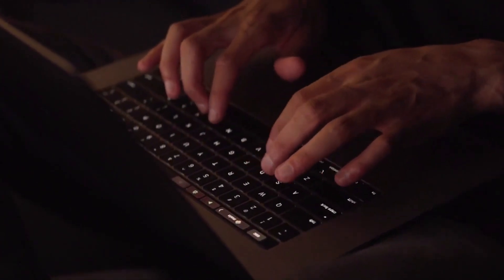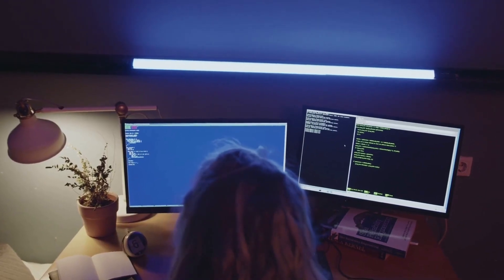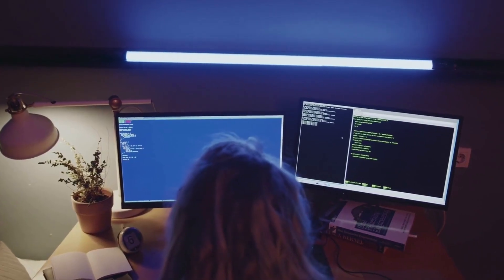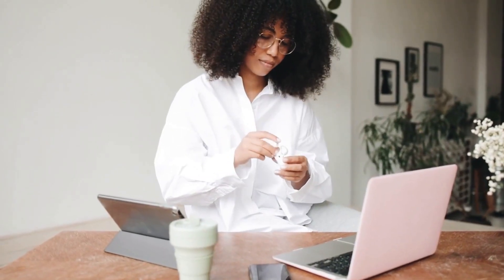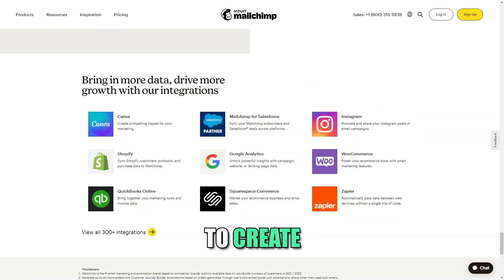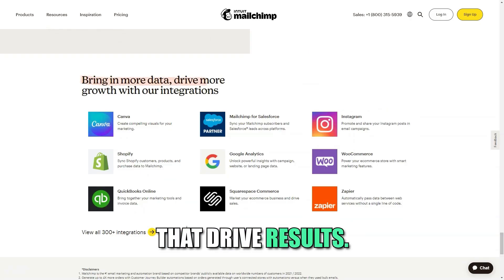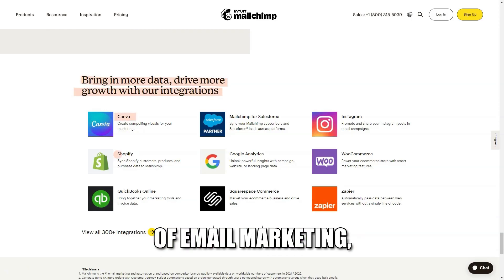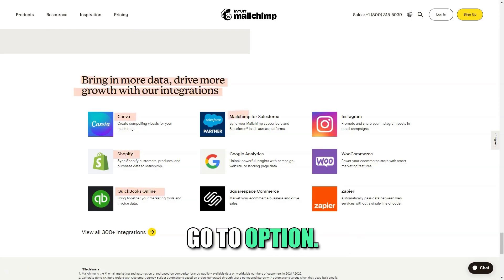MailChimp is an excellent choice for businesses seeking a robust and flexible email marketing solution. With its ease of use, powerful automation features, and comprehensive analytics, MailChimp empowers marketers to create impactful campaigns that drive results. If you're looking for a trusted platform to help you navigate the world of email marketing, MailChimp is your go-to option.